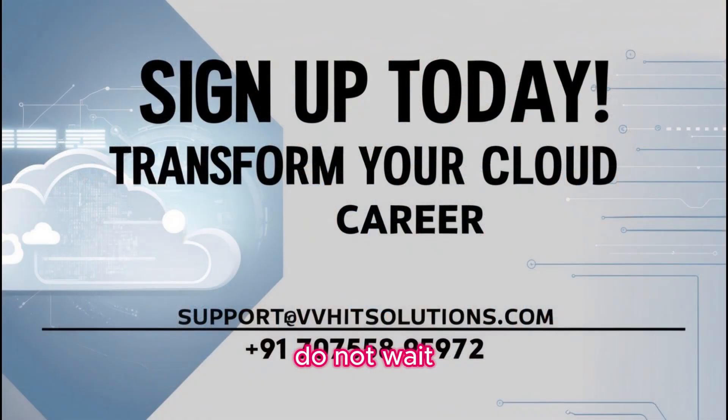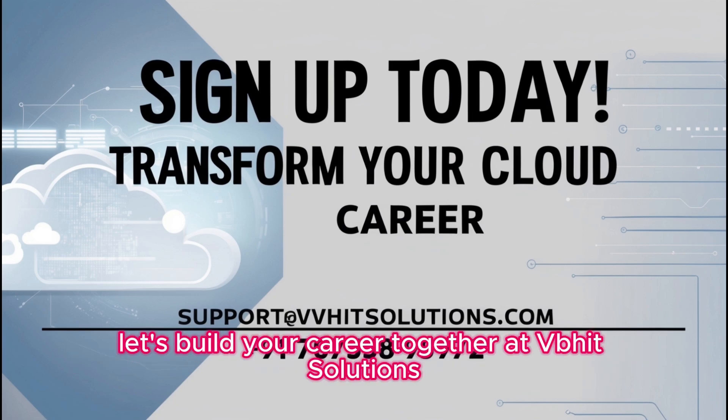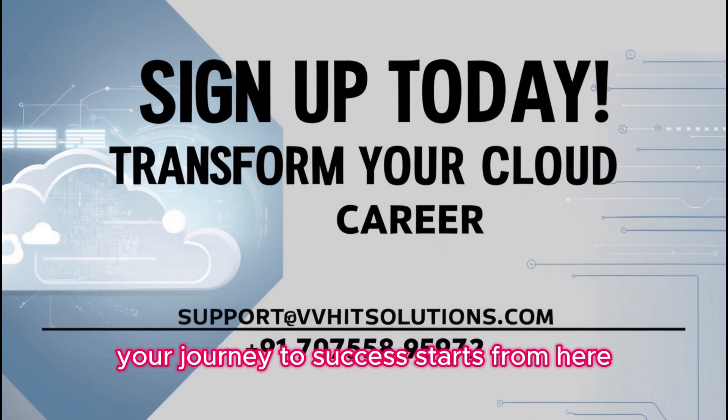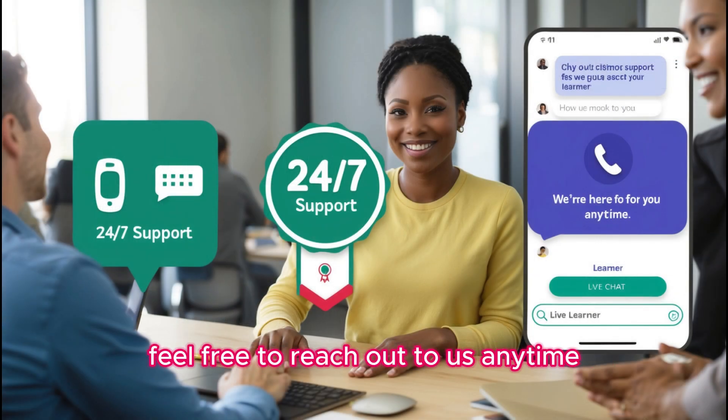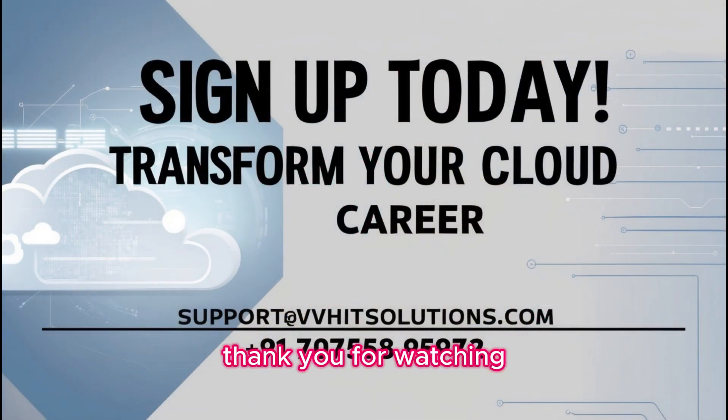Do not wait. Your dream job in Azure is closer than you think. Let's build your career together at VVH IT Solutions. Your journey to success starts from here. If you need more details, feel free to reach out to us anytime. Hoping to see you on our training program. Thank you for watching.